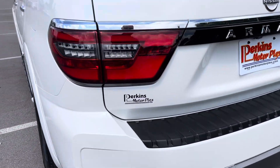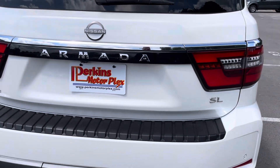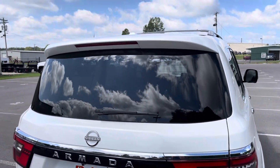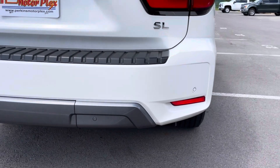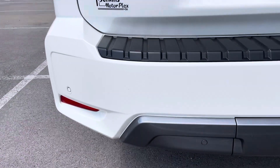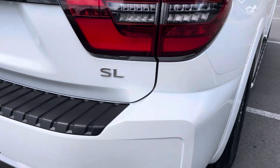Coming around the back of the vehicle, no damage back here to point out at all. SL package. Tinted window, still has the hitch cover. No scrapes or issues on the back bumper. I'm telling you, very clean vehicle.